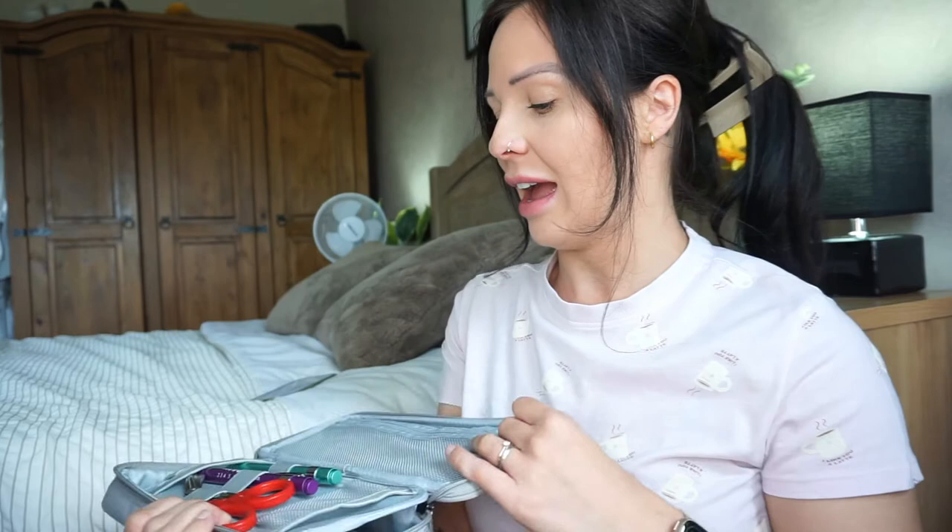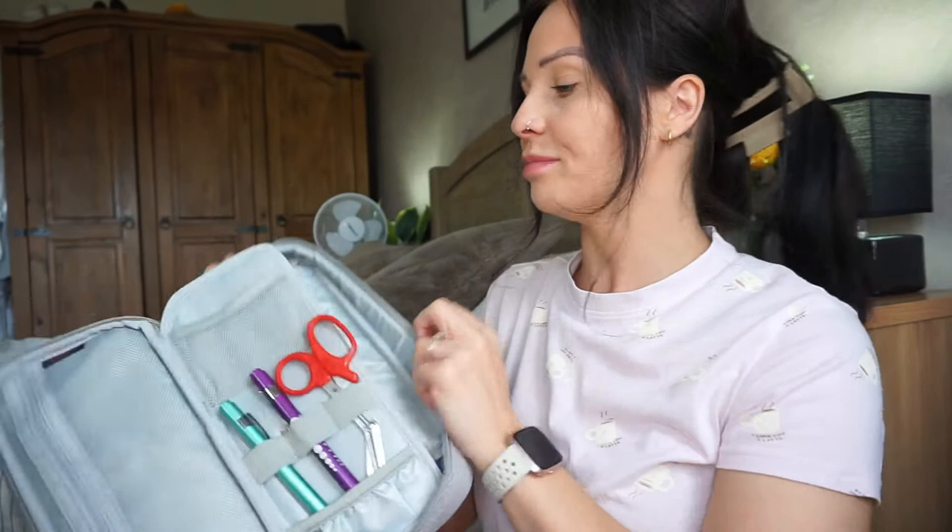First up is my stethoscope case and my stethoscope. Inside here I have my pen lights — I have two pen lights from Amazon — bandage scissors, and my stethoscope. I have the Littmann 3 Classic stethoscope in ceil blue and it is absolutely gorgeous. Stethoscopes are not something you have to get as a nursing student, however I do advise that if you can, you should. I've been out on a community cardiology placement and I used my own stethoscope on every single patient that I met.